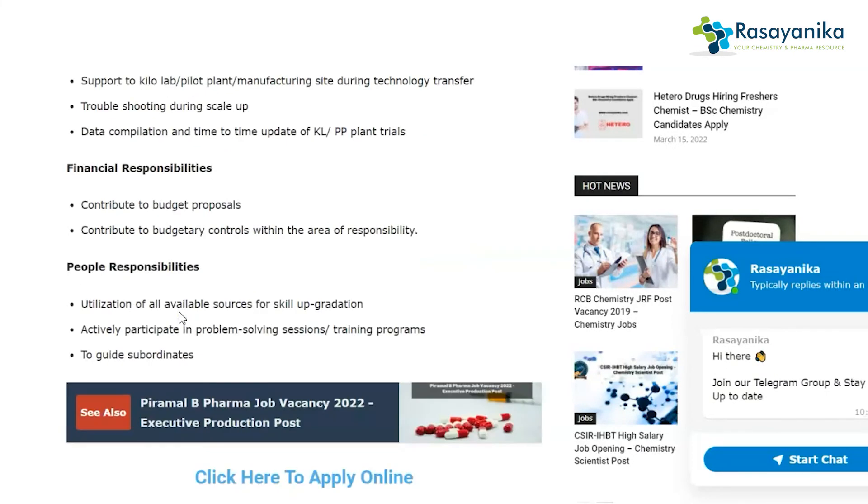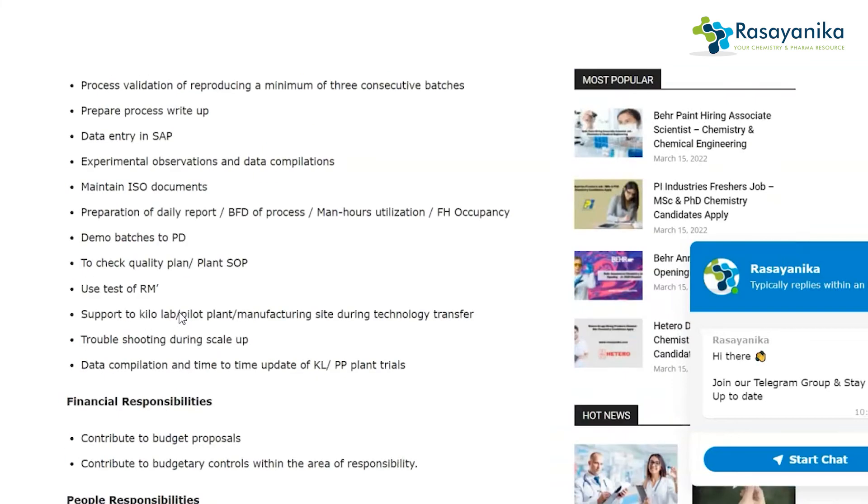The financial responsibilities include contributing to budget proposals and budgetary controls within the area of responsibility. The people responsibilities include utilization of all available resources for skill application, actively participating in problem-solving sessions and training programs, and guiding subordinates.